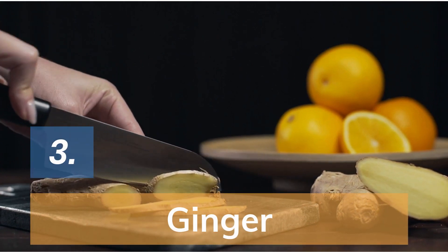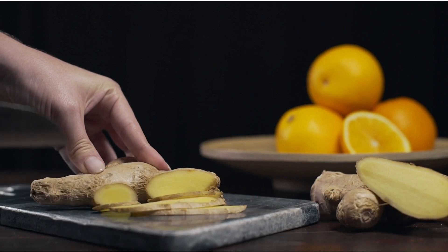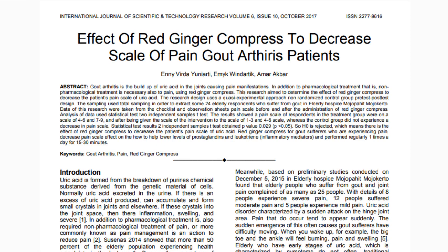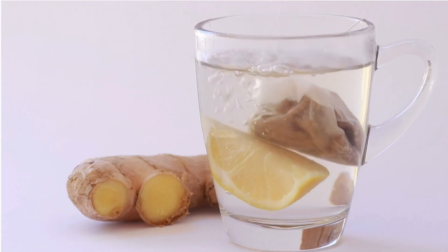Number 3: Ginger. Ginger has been used for thousands of years to cure inflammation, and since gout is essentially an inflammation of the joints, ginger does help to reduce it, as proven by this study. A substance in ginger called flavonoids can prevent uric acid formation in your body. Why not enjoy a cup of ginger juice a day to see whether it works for you?